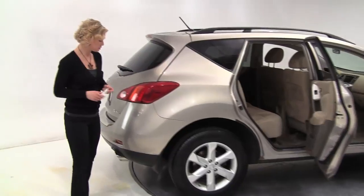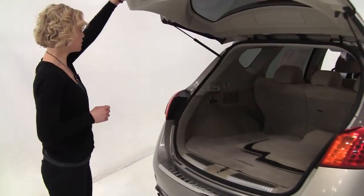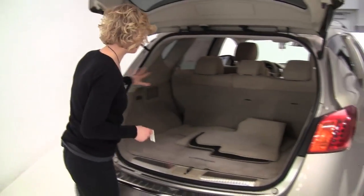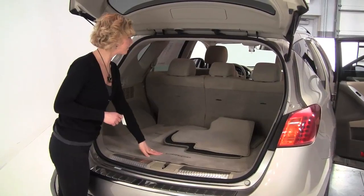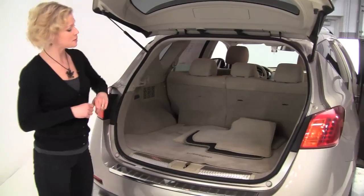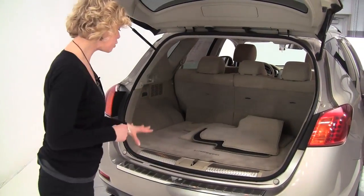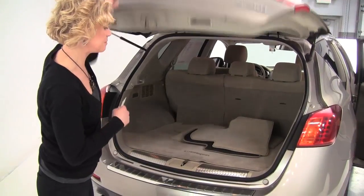Great looking tires — boy, they look brand new. This vehicle was purchased originally right here at Feldman Nissan. One owner vehicle. Wonderful amount of space back here. We've got a full set of carpeted floor mats as well as the cargo area mat. Now those seats will go forward in a 60-40 split in the case that you need additional cargo space. Rear bumper protector — that's a great feature when you're putting stuff in and taking stuff out of the cargo area; you're not damaging the paint.